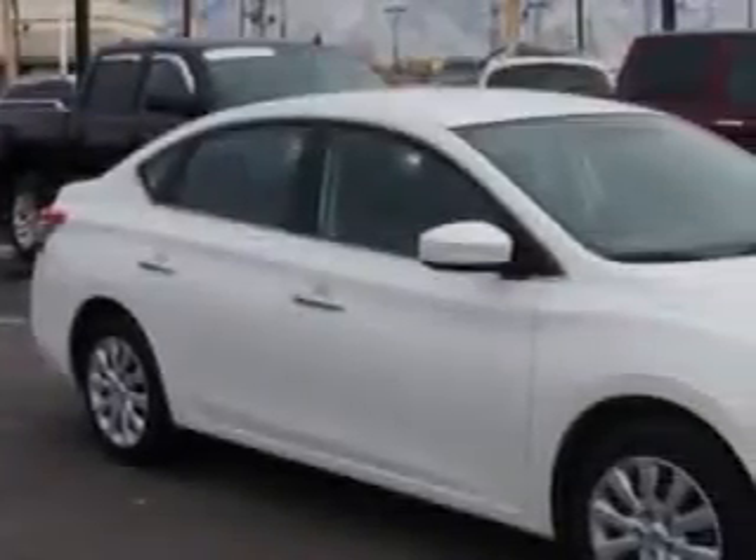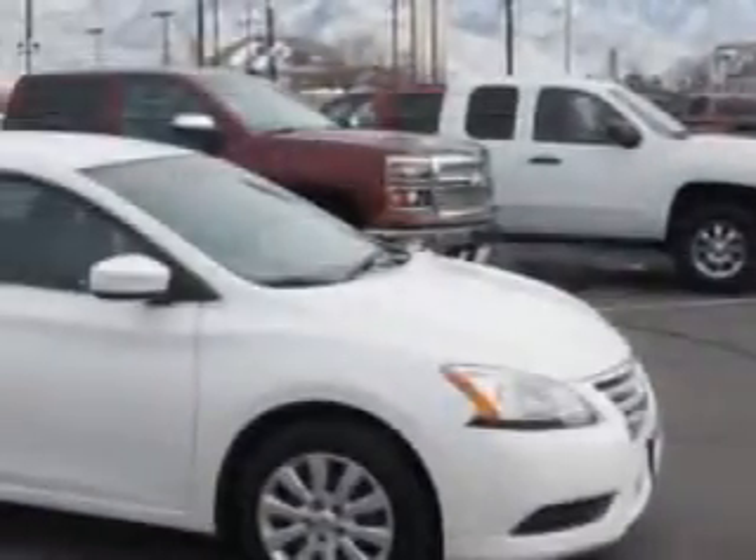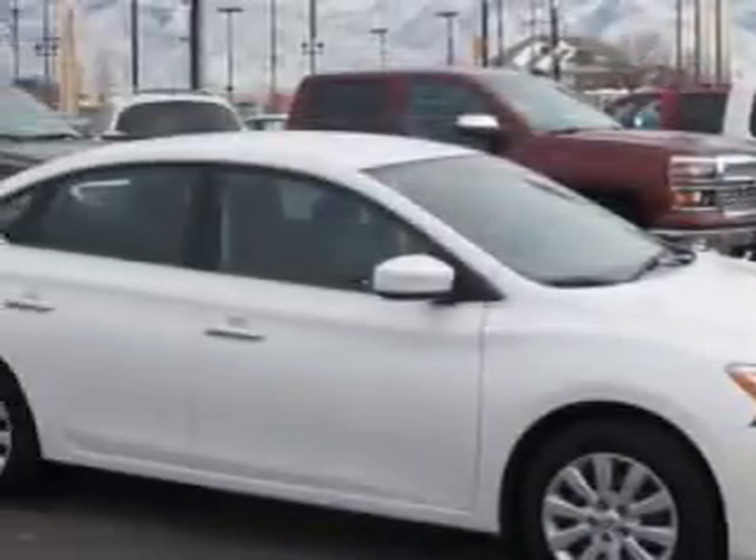Check out this white 2013 Nissan Sentra, equipped with a four-cylinder engine and an automatic transmission. Enjoy this great car with features like: